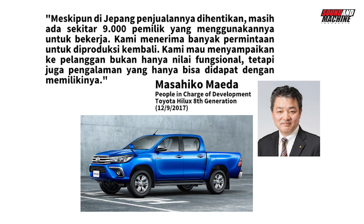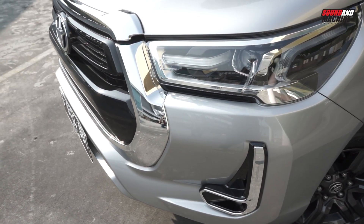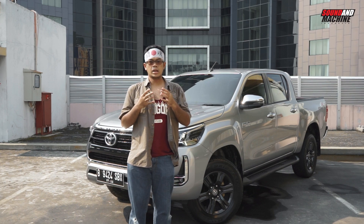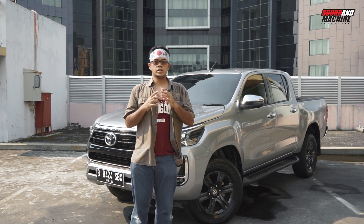Jadi Chief Engineer Masahiko Maeda yang terlibat dalam pengembangan itu, dia bilang: meskipun di Jepang penjualannya dihentikan, masih ada sekitar 9.000 pemilik yang menggunakannya untuk bekerja. Kami menerima banyak permintaan untuk diproduksi kembali. Kami mau menyampaikan ke pelanggan bukan hanya nilai fungsional, tapi juga pengalaman yang hanya bisa didapat dengan memilikinya. Jadi memang Hilux ini, pickup itu pada dasarnya buat komersil, buat tambang, buat kebun, tapi untuk mobil kayak gini di Jepang permintaannya masih ada, dan masih mendukung untuk diproduksi. Ada sekitar 9.000 unit.